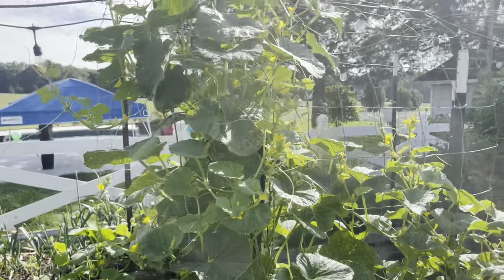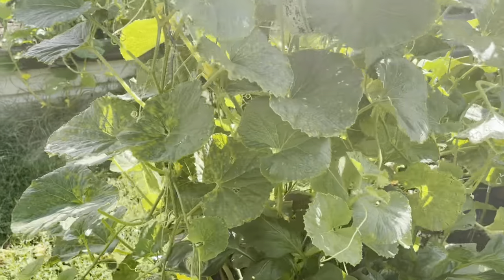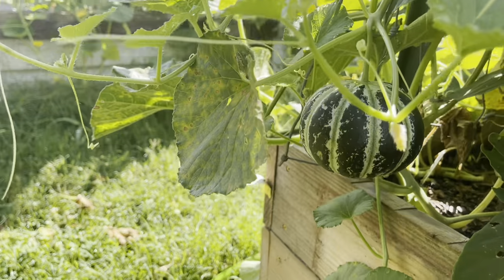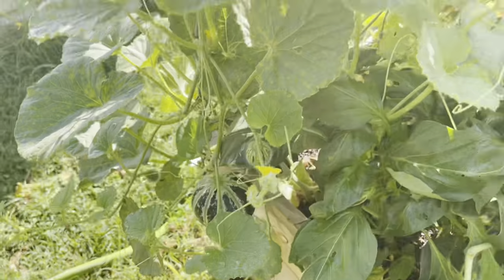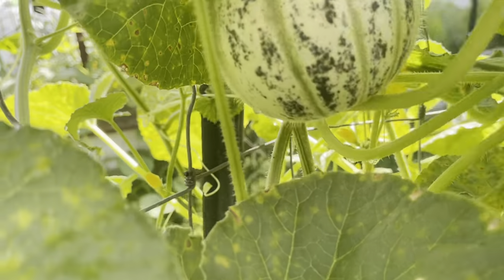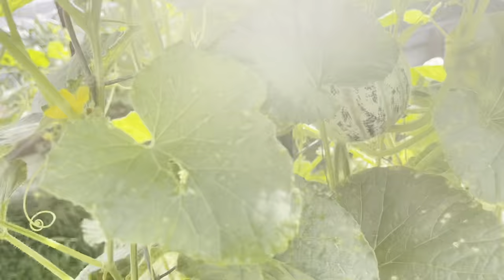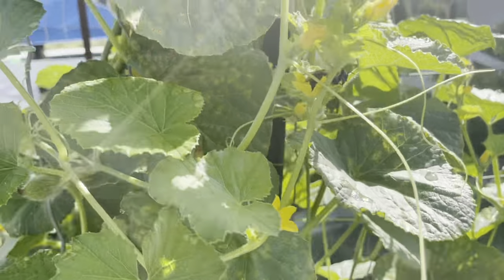Over here on this trellis is a Kajari melon, which is a little small melon — it's like a mini personal-size melon that you eat on your own. Oh, here's another one! I may have to get some of those little mesh bags to hold those up so they don't fall.